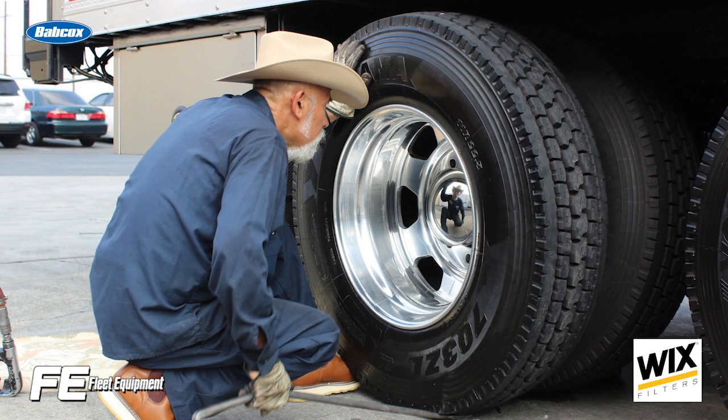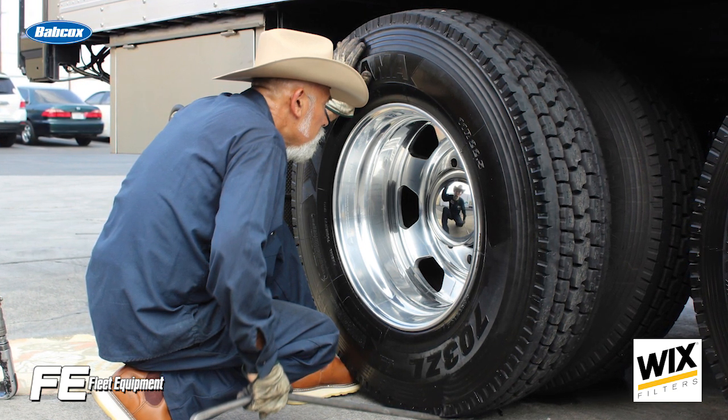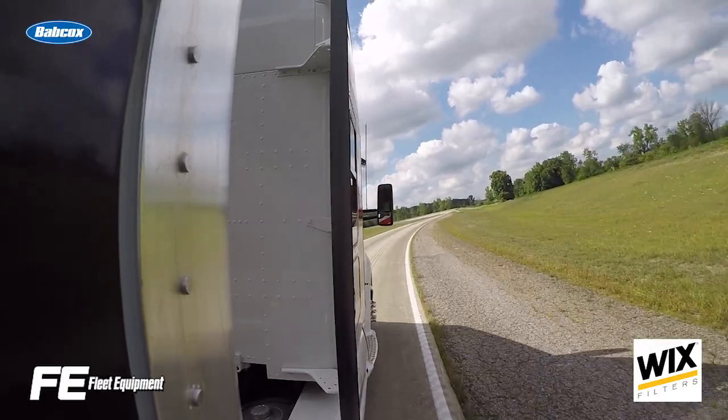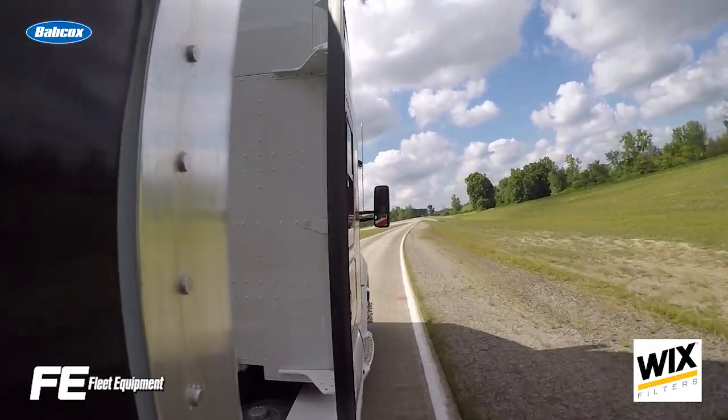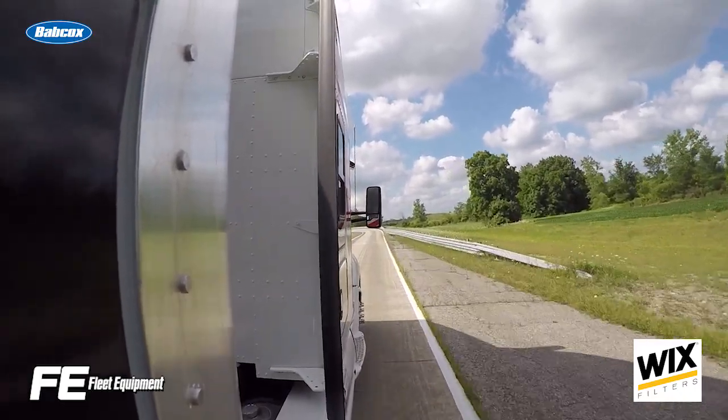Wheel-end fires are serious maintenance issues that can be caused by setup, maintenance, driver neglect, road debris, or some combination of all of these. Each wheel-end fire needs to be thoroughly investigated to determine the root cause and curb the problem. That's step one: finding out where the fire came from.